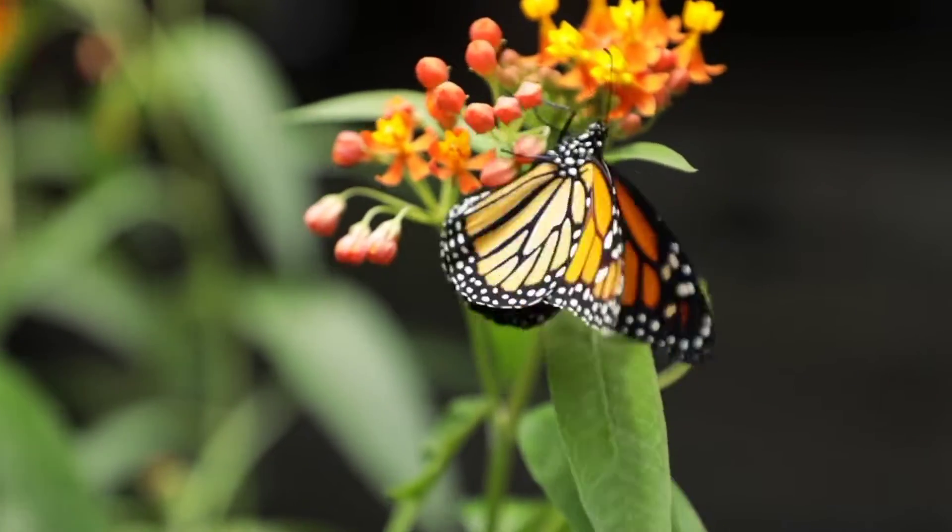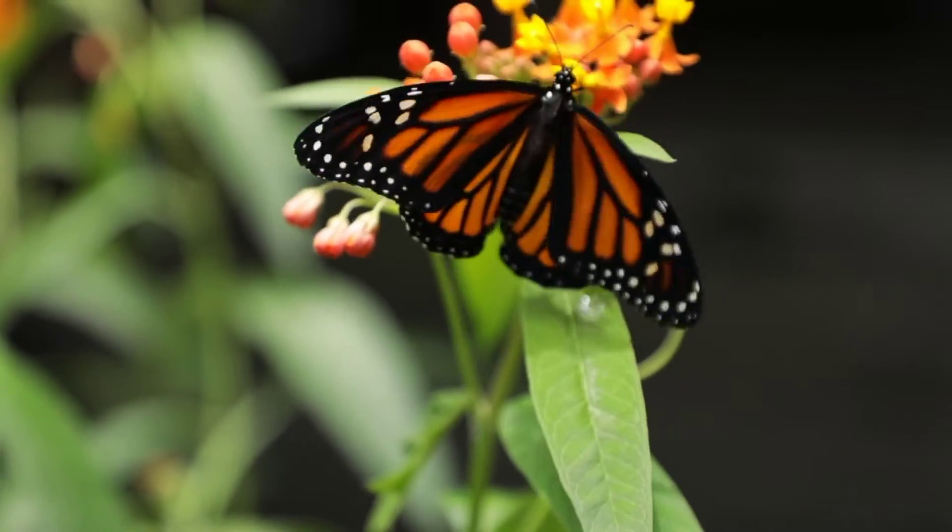Adult wingspan ranges from 8.9 to 10.2 centimeters. They can also recognize colors.